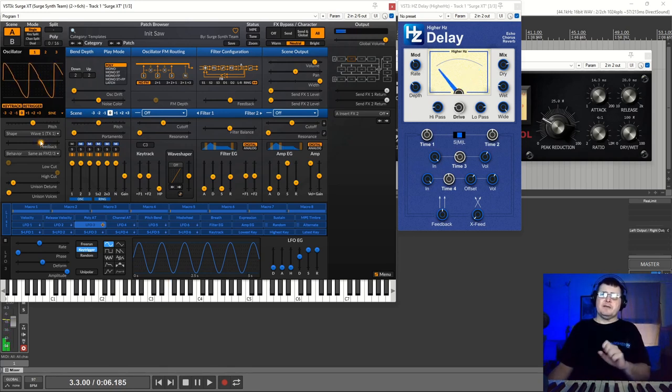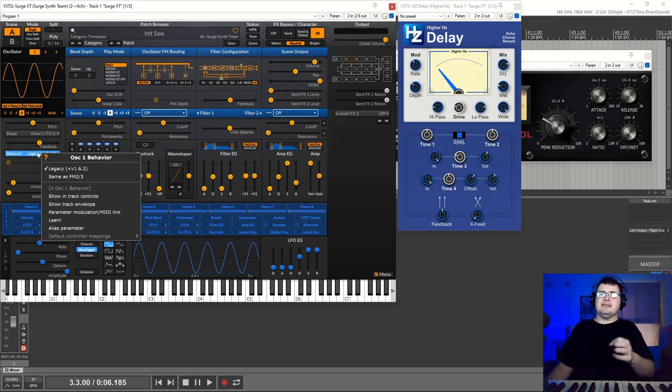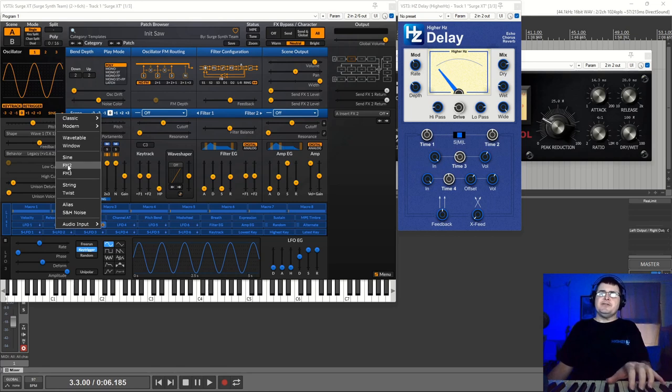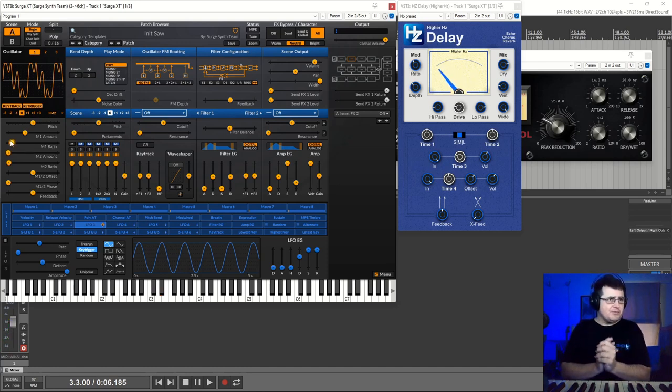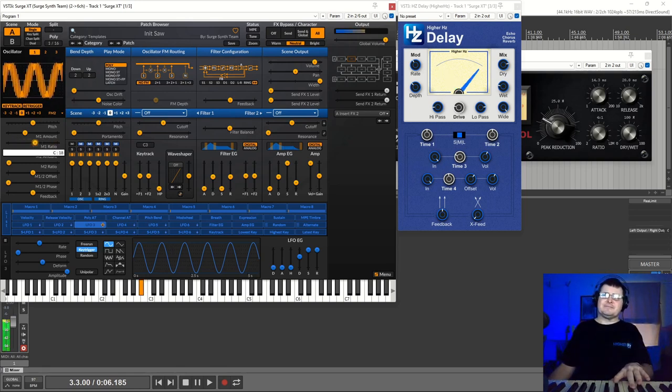Feedback is a form of FM. In a DX7 you have feedback, and if you're after a nice electric piano, that's the form. Then there are two FM-inside-the-oscillator oscillators. Our first oscillator is going to be a sine wave, and then we have modulation one amount and modulation one ratio. If you want to know more about that, go watch the DX7 video where we talk about how the ratio relationship creates different tones. We can hear that real DX kind of thing.